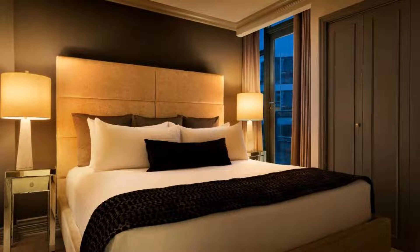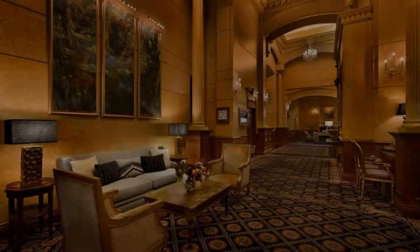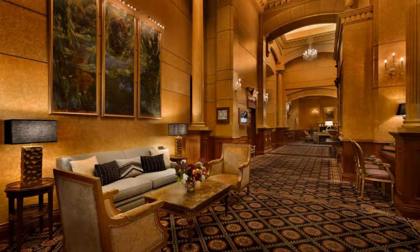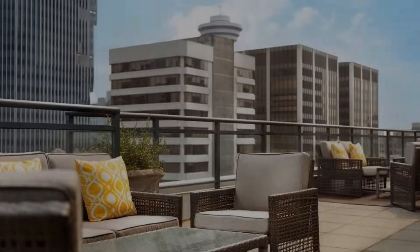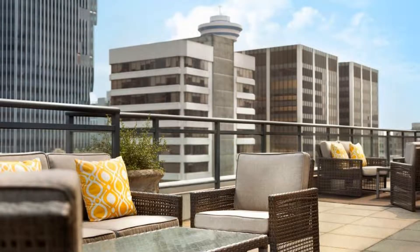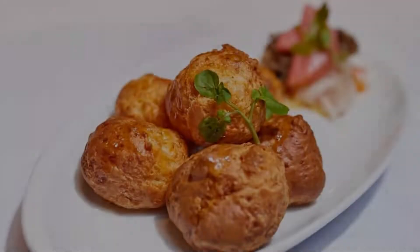There are 10 types of rooms available on booking.com. You can book online and enjoy it. You can see more than 1000 reviews of this hotel on booking.com. Its review rating is 8.4, which is very good.